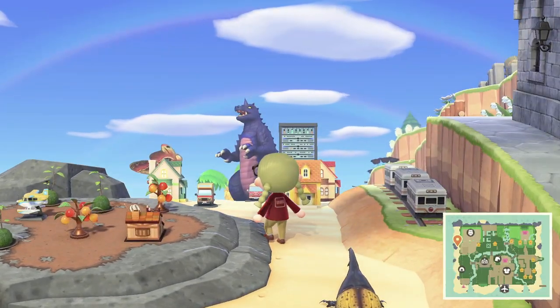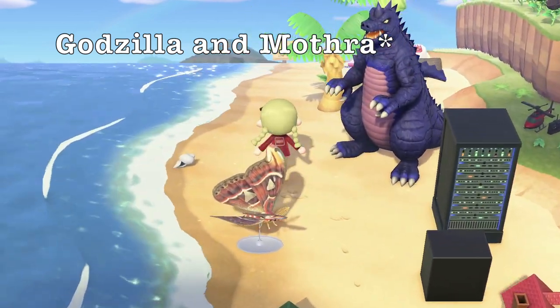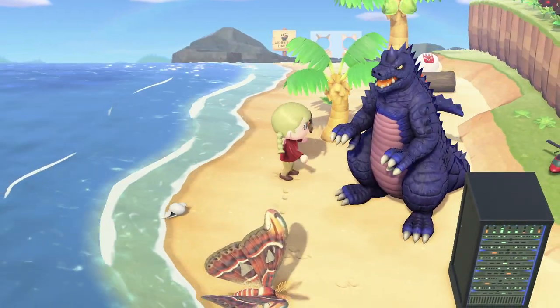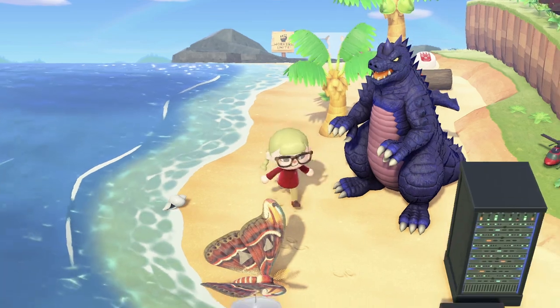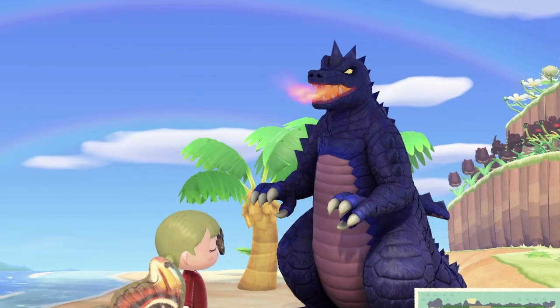Now, what could this be? Of course this is Godzilla. It's so cool, and I love these big items — which I failed the first time, but there we go. So cool.